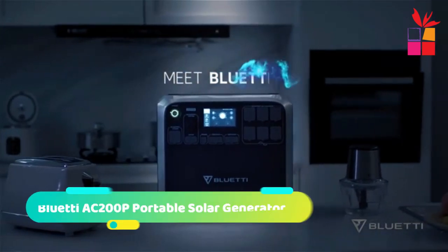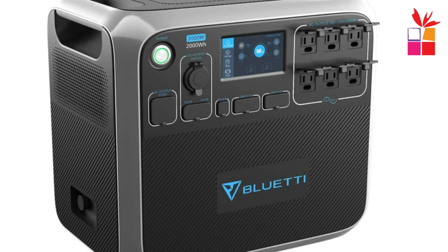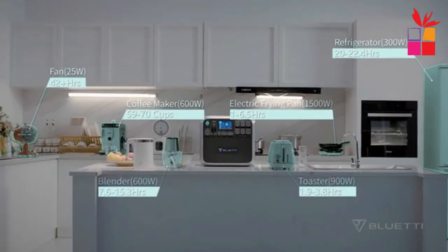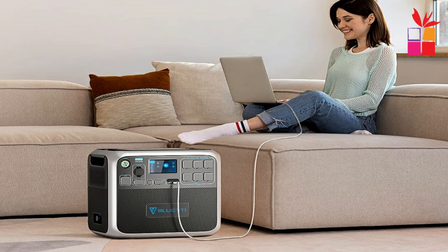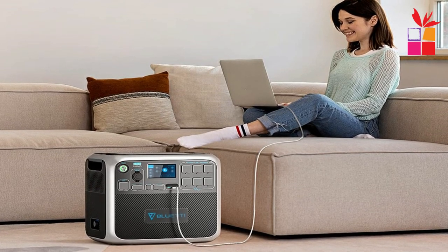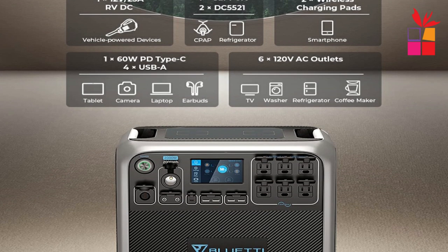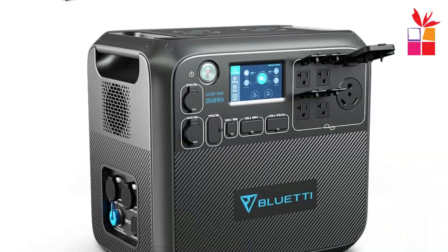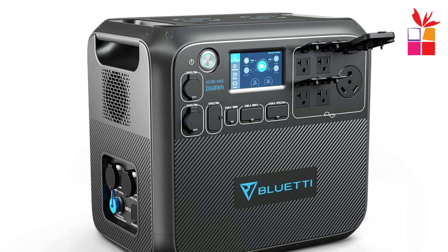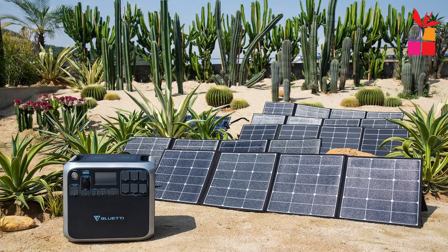Number 2: BlueTAC200P Portable Solar Generator. The BlueTAC200P is a great off-grid power source for anyone who needs to stay charged on the go. With 2000W and 2000Wh power capacity, it can provide reliable power for home backup, camping, and outdoor adventures. One standout feature is its ultra-durable lithium-iron phosphate battery, which can offer over 3,500 life cycles and last for almost 10 years. The Advanced Battery Management System ensures protection from potential risks during day-to-day operations. It can power blenders, ice coolers, radios, and projectors, making it a perfect backup for unexpected blackouts.